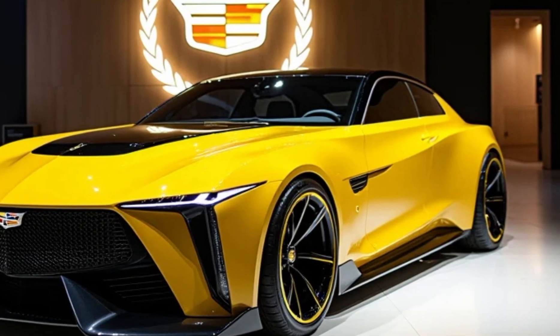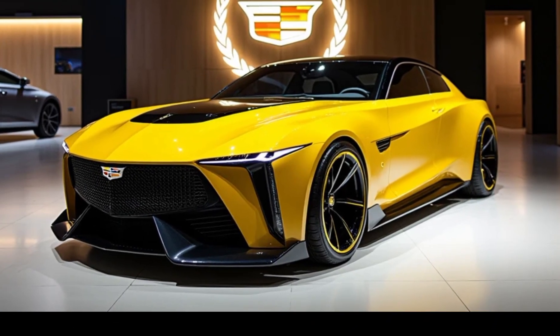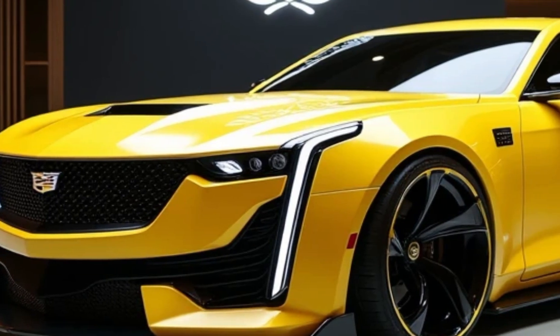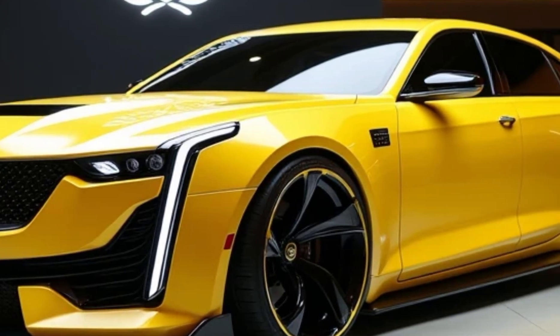Cadillac's latest SuperCruise technology is here too, offering semi-autonomous driving on compatible highways, so you can sit back and relax on those long drives. Plus, the SA Premium AKG sound system with 19 speakers delivers crystal clear audio no matter where you sit in the cabin.